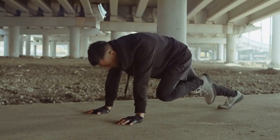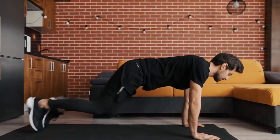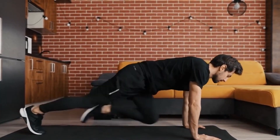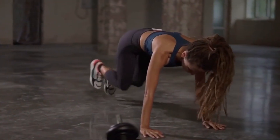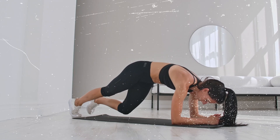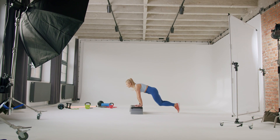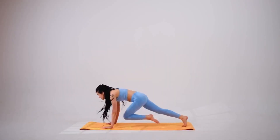Mountain climbers are fantastic for fat loss because they engage multiple muscle groups at once, making your body work harder and burn more calories. As you bring your knees towards your chest in rapid succession, you'll feel your abs working to stabilize your body. Keep your pace steady but fast to maximize calorie burn. If you're looking for a way to tighten your waist, this is it.